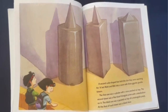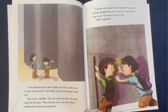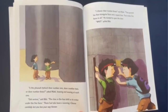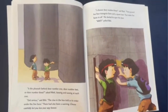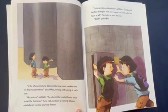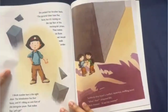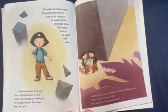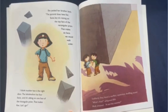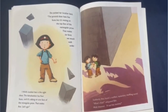"Is the pharaoh behind door number one, door number two, or door number three?" asked Matt, bowing and waving at each one. "Get serious," said Bebe. "The clue in the box told us to enter under the five faces." There had also been a warning: "Choose carefully, lest you lose your way forever." "I choose door number three," said Matt. "That pyramid has four triangular faces and a square base. That makes five faces in all." He started to open the door. "Wait!" yelled Bebe. She yanked her brother back. "The pyramid does have five faces, but it's resting on the top face of a rectangular prism. That makes six faces we would walk under. I think number two is the right door. The tetrahedron has four faces and it's sitting on one face of the triangular prism. That makes five. Let's go."